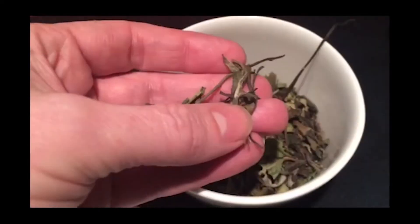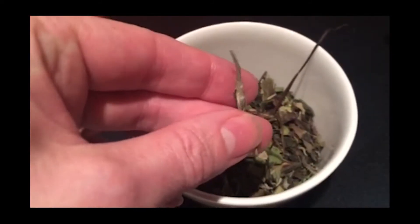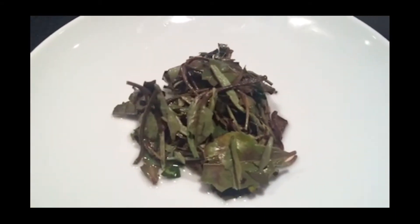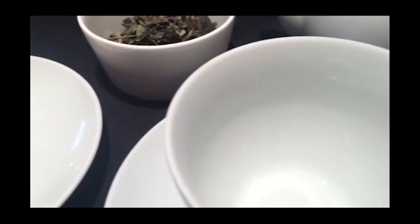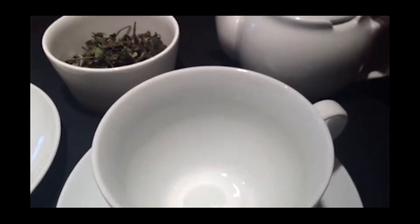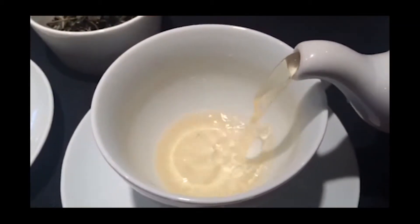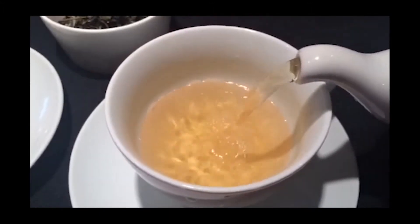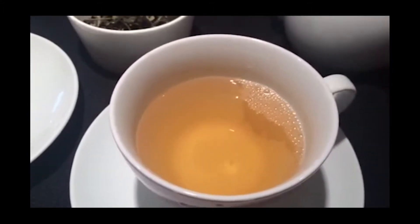Only lightly oxidised, white tea derives its name from the white silvery hairs present on the unopened buds of the tea plant. When brewed, the tea is actually a lovely pale golden yellow colour. White tea is often considered to be the premium tea of the world and it is not normally as commercially available as, for example, black tea or green tea. Most of the world's white tea is produced in China and it is thought that what is today generally recognised as white tea has only been in production over the last two centuries.